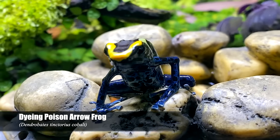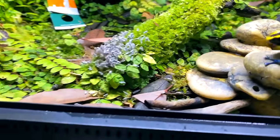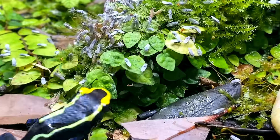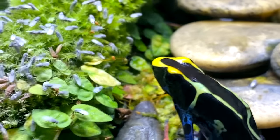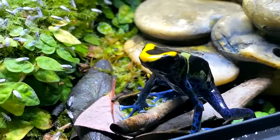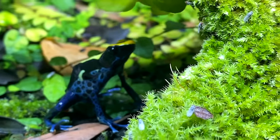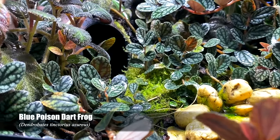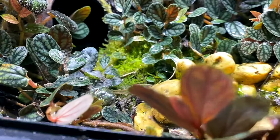Well, look at this little guy. Here we have my Dendrobates tinctorius cobalt male. Let's offer him some fruit flies. Here you go, buddy. You got a fly on you. All right, happy boy. So these are my Dendrobates tinctorius azureus and we're gonna go ahead now and drop in quite a few fruit flies for them.